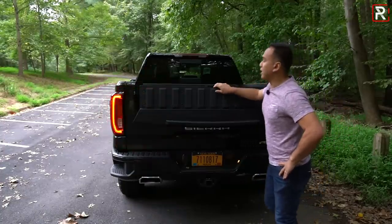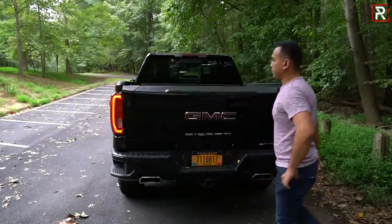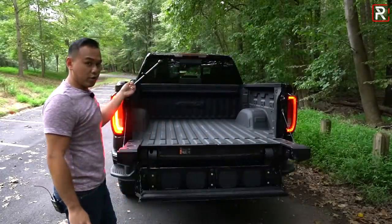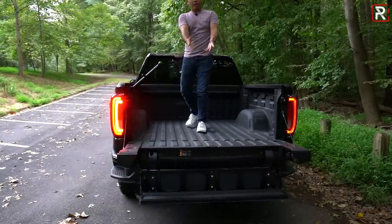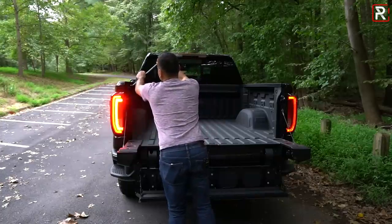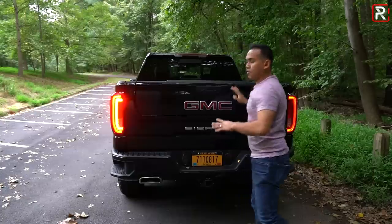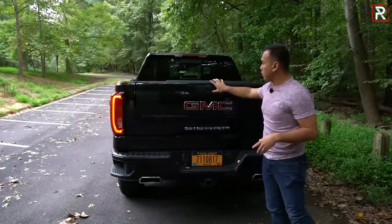The tailgate also creates a bed extender, which is pretty useful. If you press the buttons in sequence, it opens out and down, creating a nice step to help shorter people get into the bed and allow you to reach deeper into the bed without fully climbing in. This step is definitely easier to use versus the one found in the F-150. There are also two cameras back here — one for the backup camera and one for the in-camera mirror, which is pretty cool.